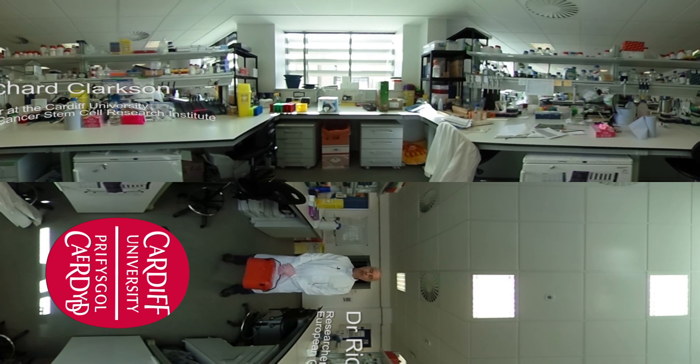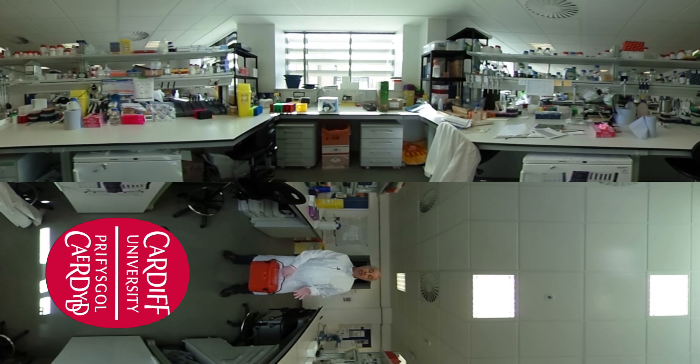Hi, welcome to the Institute. My name is Richard Clarkson. I'm a reader in Biosciences here at Cardiff University and I work here at the Institute. Everybody who works here works on cancer stem cells. I'm going to first of all introduce what a cancer stem cell is.